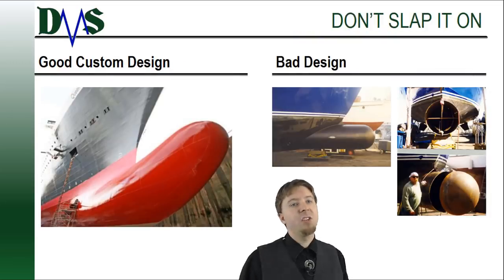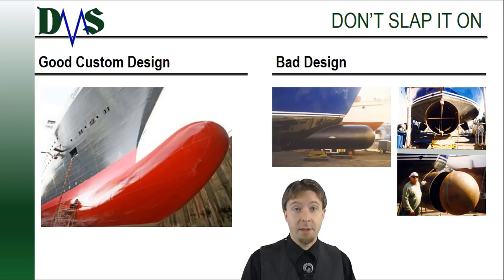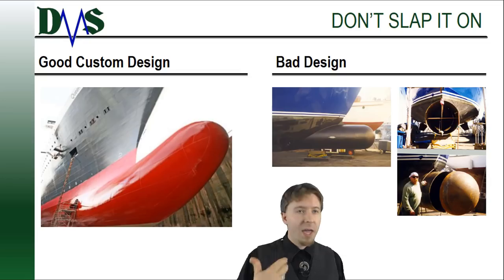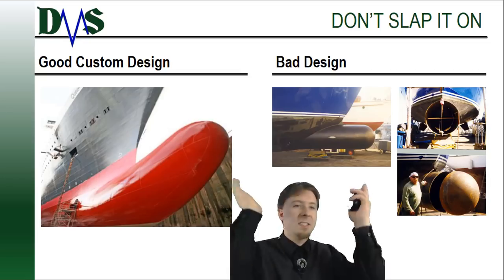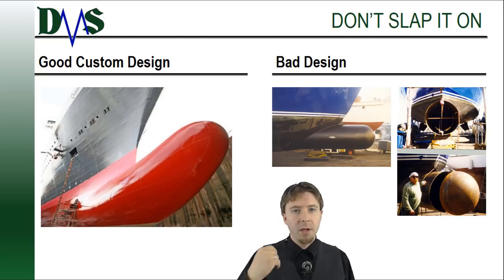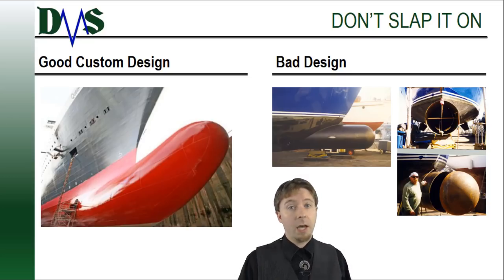Even with the limitations mentioned, there are many ships where a bulbous bow really will offer major fuel savings — but only if you install the right bow. You cannot just slap a pipe on the front of your bow, weld a cap, and call it a success. On the left of the screen you'll see a good custom engineered bulb. On the right is a simple piece of pipe slapped onto the stem. I seriously doubt that pipe does anything to help fuel consumption.